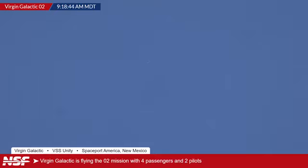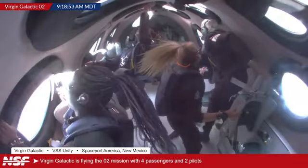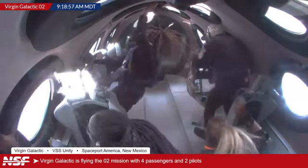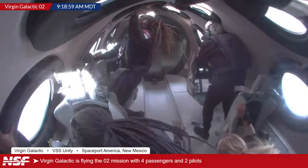I believe the term is coasting. The crew is now out of their seats, getting a chance to experience it — the seatbelt sign has been turned off. And then you can see the feathering system — there we go. The windows on top will now have a view of the Earth, and the crew will get a wonderful, wonderful view from approximately 80 to 90 kilometers.